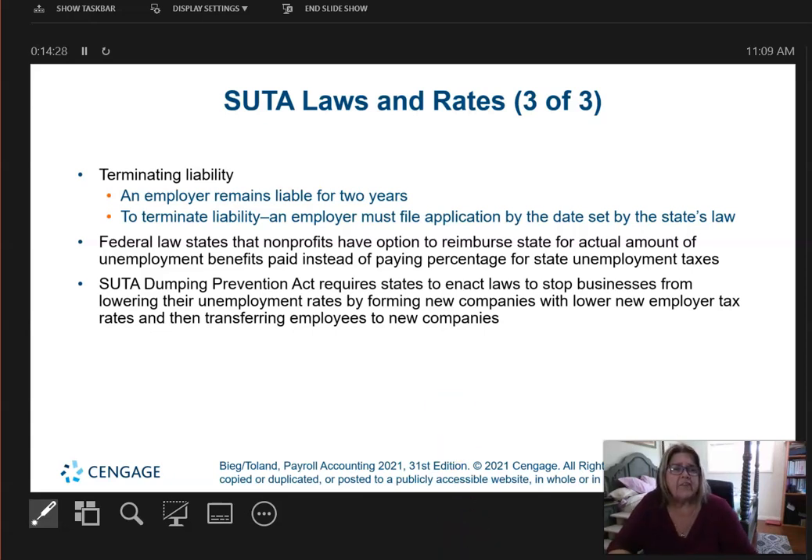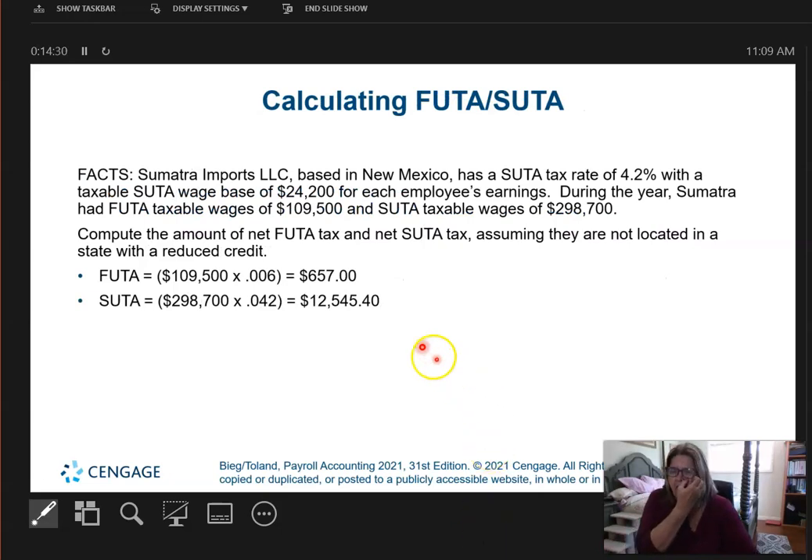Let's do some real-life calculations. This company based in New Mexico has a pseudo tax rate of 4.2%, and the suited wage base is $24,200 — that's the state wage base. During the year, we had FUTA taxable wages of $109,500 and SUTA taxable wages of $298,700.